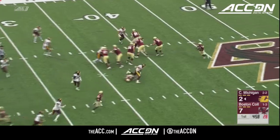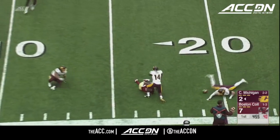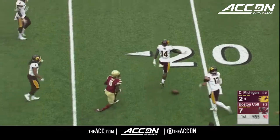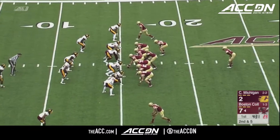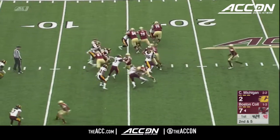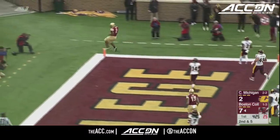Low snap — Brown controls it, throws. Incomplete. At the 14-yard line, flag is down. Second down and five. Nose of the football just outside the Chips' 15. This is Dillon, and Dillon untouched to the end zone. Touchdown, Boston College.